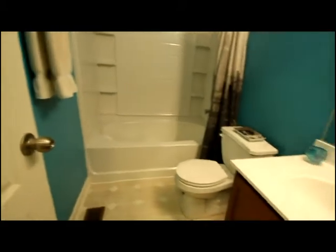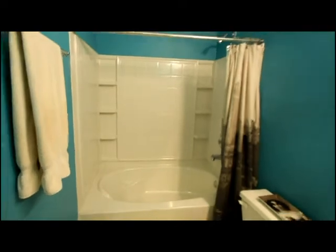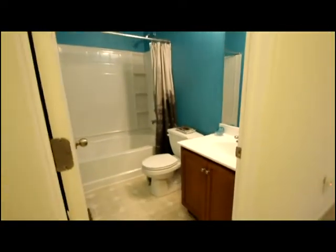The common bath hosts an oversized tub, shower surround, updated paint, and is also very clean.